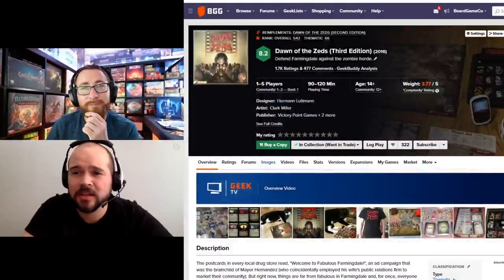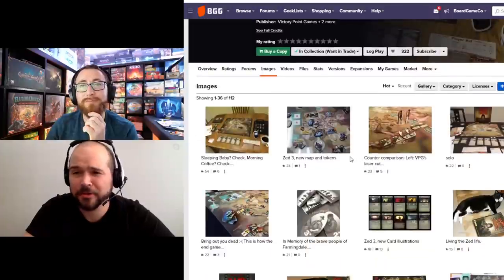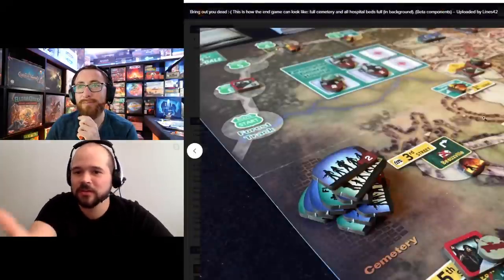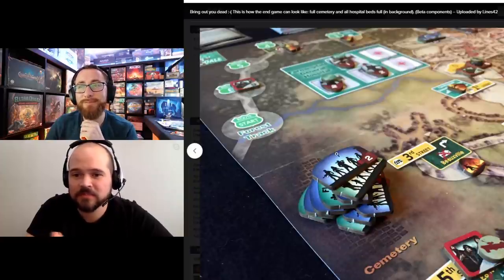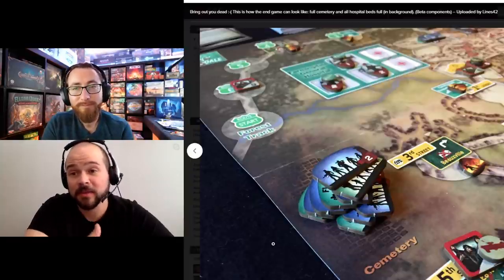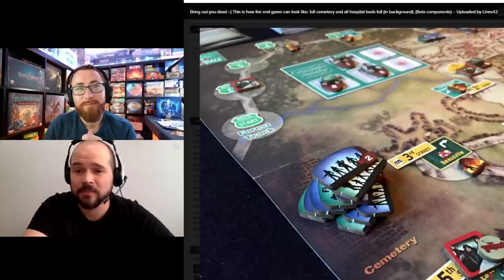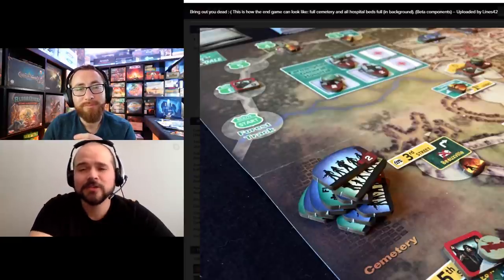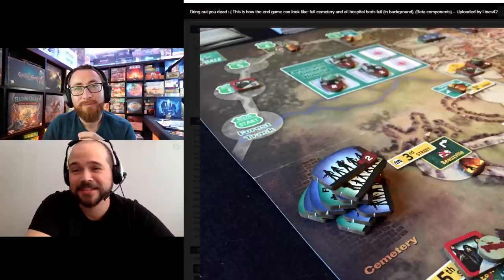My number 7 is Dawn of the Zeds, a tower-defense style game where you're protecting a city from incoming zombies. You definitely need a good organizer for this because it comes with hundreds of little tokens only used for one or two things — a tank, a hero, a condition — there are just so many. The game comes with a great organizer for the cards, but you need something for those tokens, otherwise you'll spend half the game looking for specific items. A Chessex organizer is super nice for this.